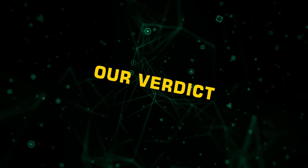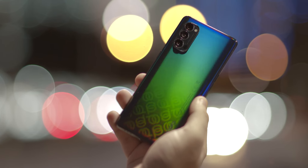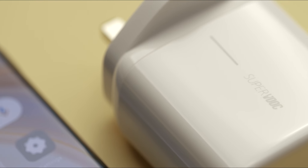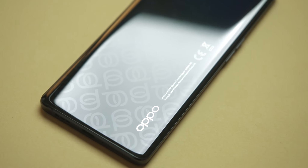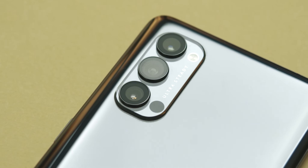Our verdict? The Reno 4 Pro 5G — the night king on the prowl — is up for grabs. Professional night shots, HDR video algorithms, immersive audio experience, powerful design, and an innovative flash charger make the star of Oppo's recently launched Reno 4 series, the spectacular Reno 4 Pro 5G, a technological wonder gadget.